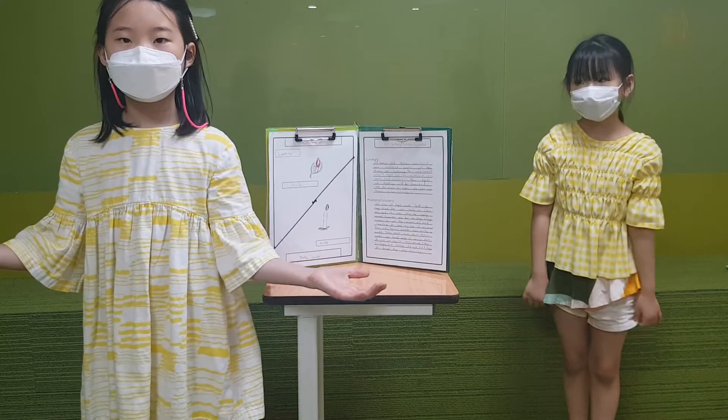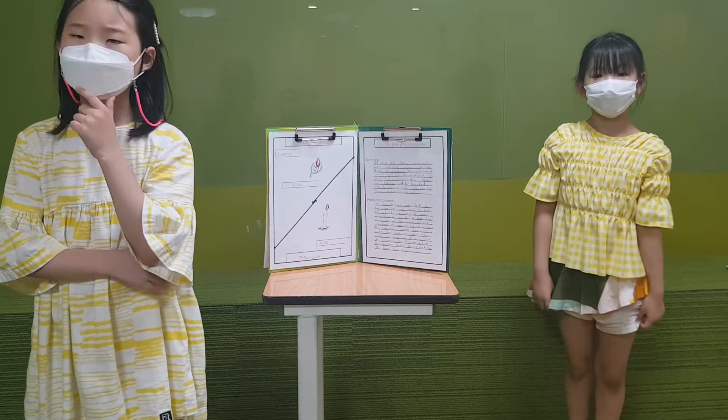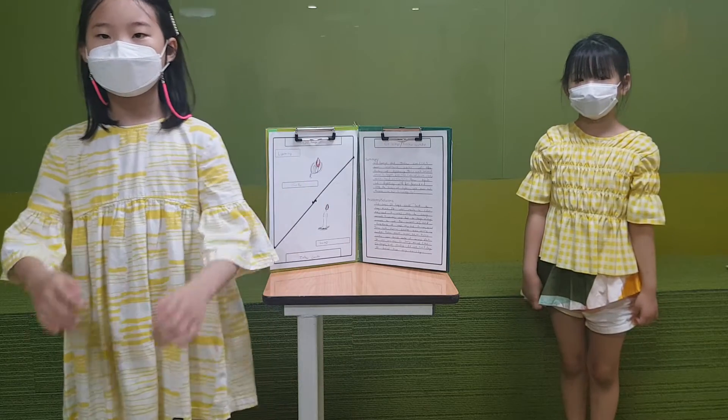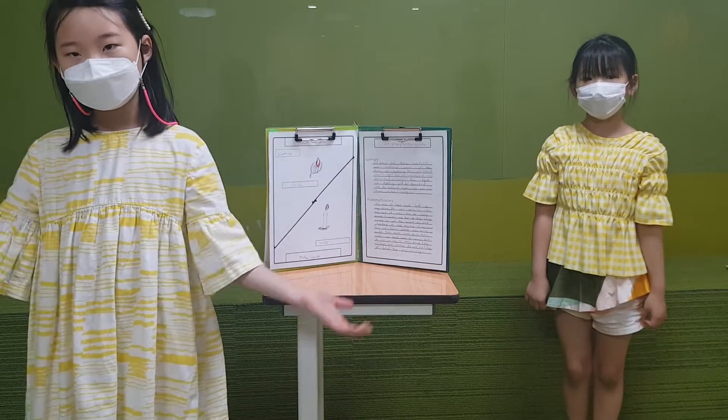How about something for the history of lighting? I don't even know anything about it. Hello, we're Clara and Anya. Today we are here to tell you about the history of lighting.